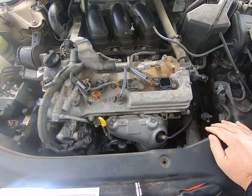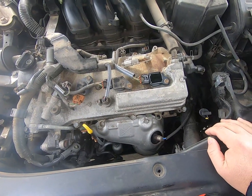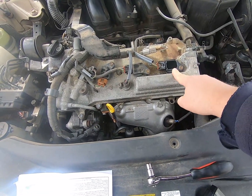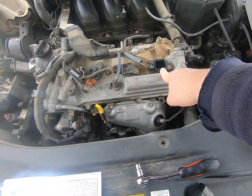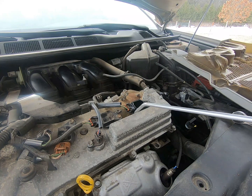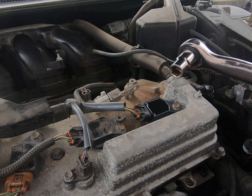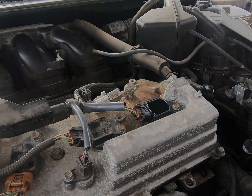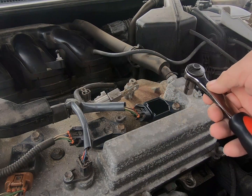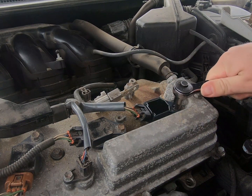So we know we need to replace this ignition coil. First thing we want to do is clean this area up so we don't drop any debris down into that tube when we pull the coil out. What you'll want here is just a 10 millimeter ratchet — there's no reason to use a power tool on this; you don't want to crack the plastic. These coils can run 70 to 100 dollars a piece and they're not in there tight.